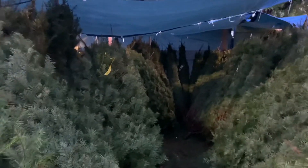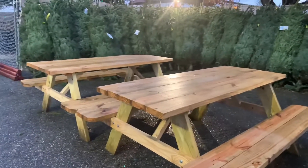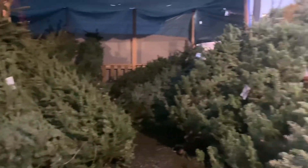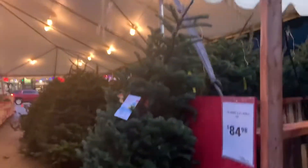So these are some of the decorations that they have outside of the place where they sell Christmas trees. There's many options. As you can see, these are some of the biggest trees that they have. There's a little place where you can just sit down and look at all of the trees. This is a really big one, and this is one of the smallest ones that they have here.